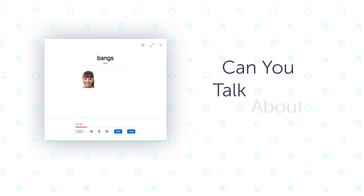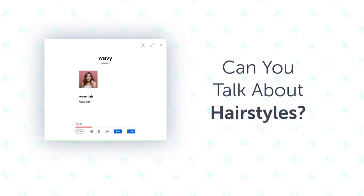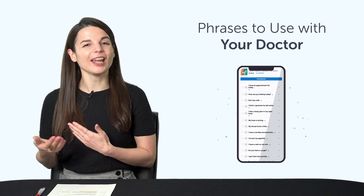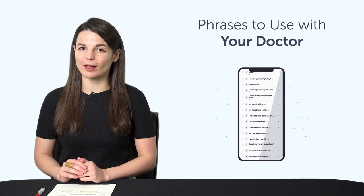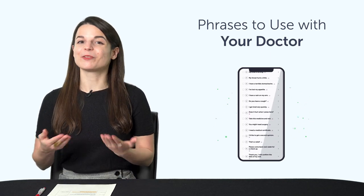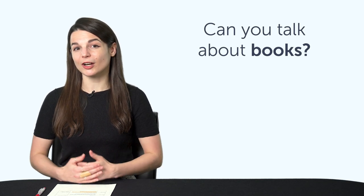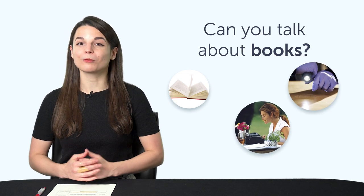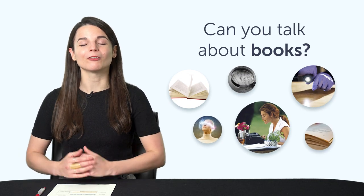Third, can you talk about hairstyles? Would you be able to get a haircut in your target language? If not, then this one-minute lesson is just what you need. Fourth, phrases to use with your doctor: 'I have an appointment,' 'I don't feel well,' 'My throat hurts.' You'll learn how to say these phrases and much more. Fifth, can you talk about books in your target language? Learn how to say novel, author, thriller, and much more with this quick vocab bonus.